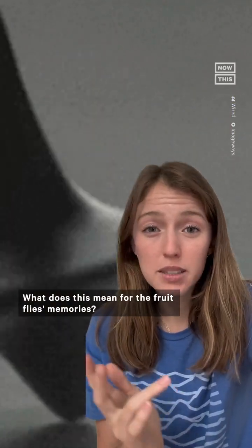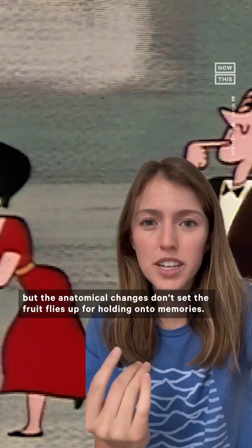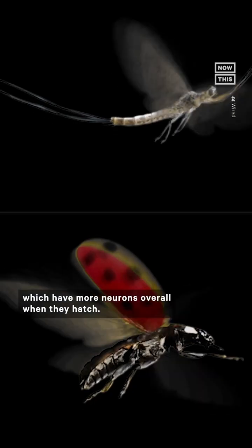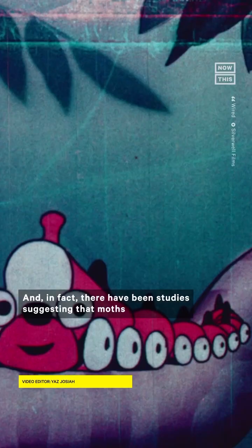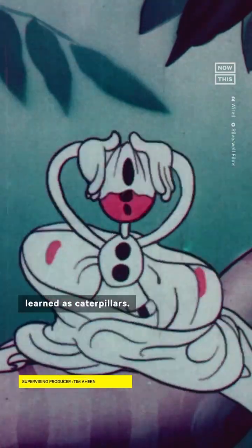What does this mean for the fruit fly's memories? Researchers aren't entirely sure, but the anatomical changes don't set the fruit flies up for holding onto memories. That discovery can't be applied to more complex insects like beetles or butterflies, though, which have more neurons overall when they hatch. And in fact, there have been studies suggesting that moths do remember things learned as caterpillars.